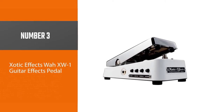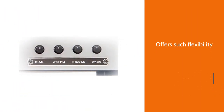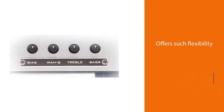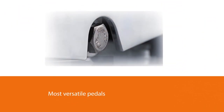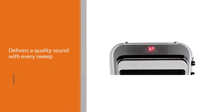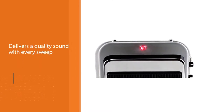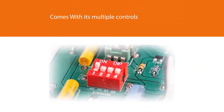Number 3. Zotic FX Wah XW One Guitar Effects Pedal. The Zotic Wah offers such flexibility that it makes it one of the most versatile pedals available on the market today. This effects treadle offers more than just a single sweet spot, as it delivers a quality sound with every sweep — the result of a very responsive effects pedal that never ceases to amaze. With its multiple controls, the Zotic offers adjustability and flexibility, and it also provides an adjustable torsion.